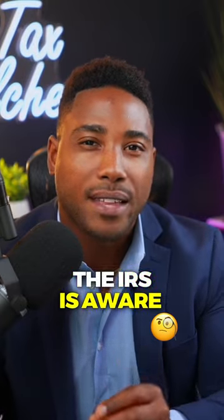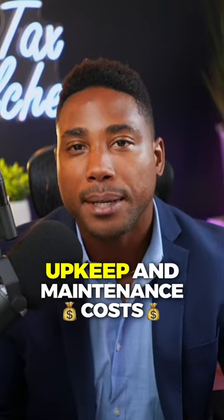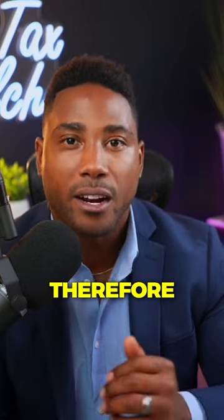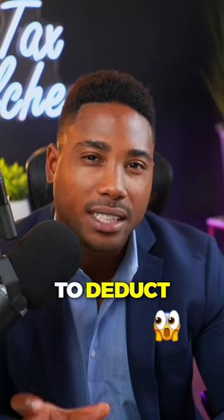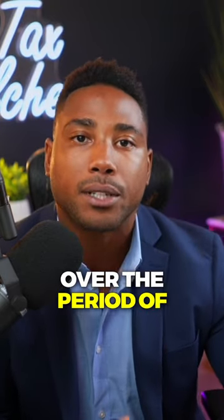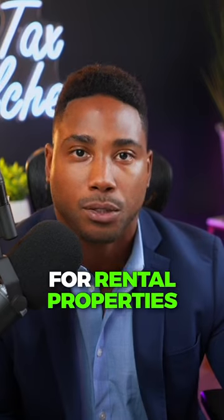The IRS is aware that rental properties tend to require upkeep and maintenance costs over time to keep the property in good standing condition. Therefore, it allows real estate investors to deduct the entire value of the property in depreciation costs over the period of 27 and a half years for rental properties.